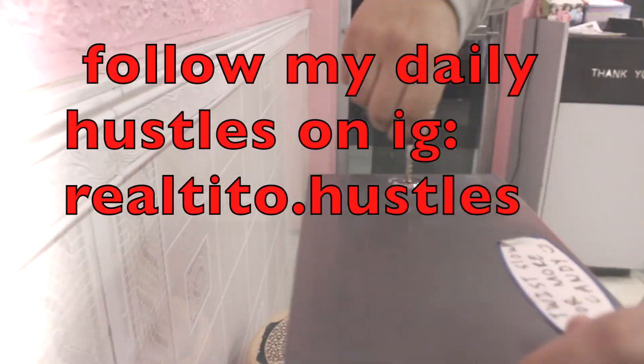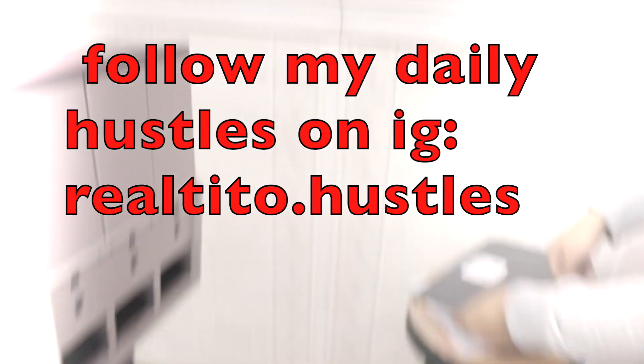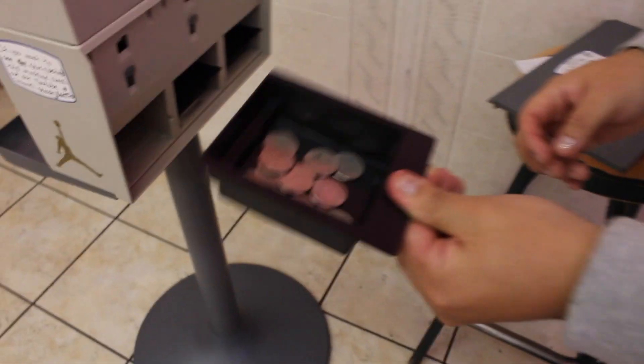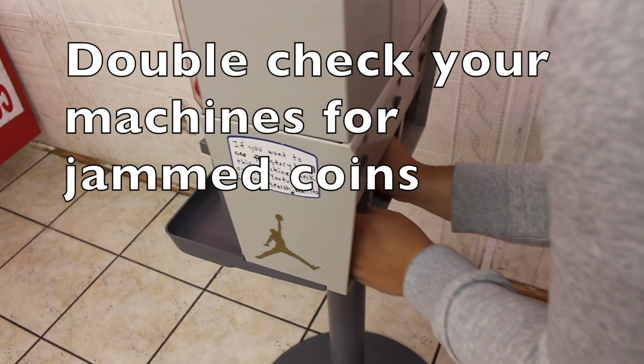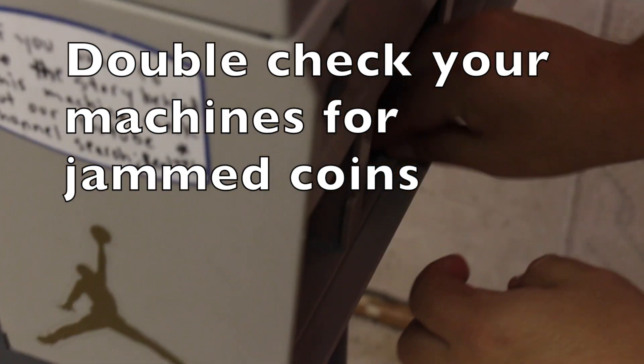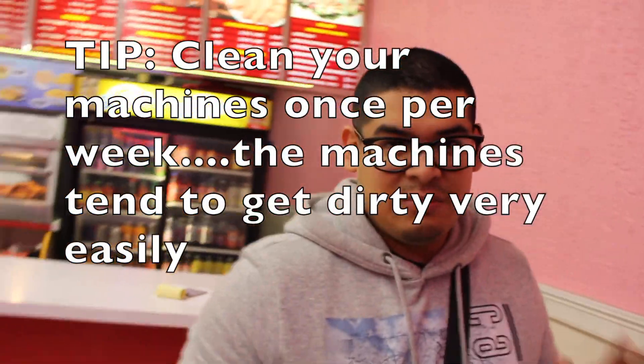So we got the keys right here. We're gonna start out with the top. All right, we got some money guys. We got one collection right there, we got one right here, and we got one over there. I found some more quarters guys — make sure to always check your machines. Sometimes the quarters get stuck. Okay guys, all machines were cleaned prior to me making this video.